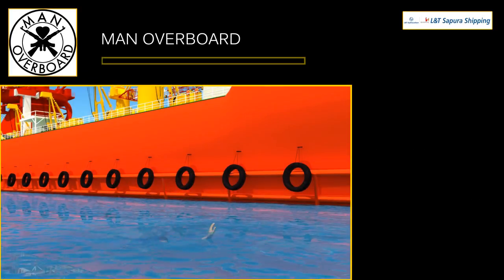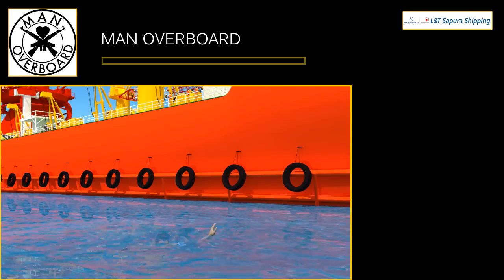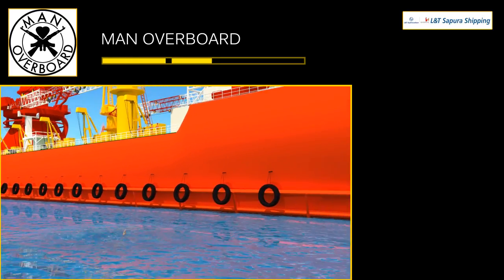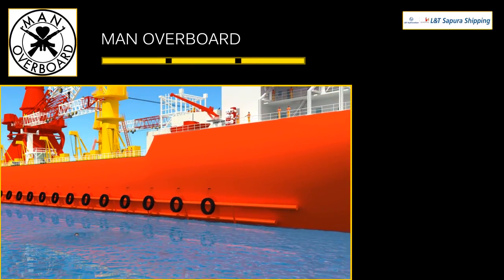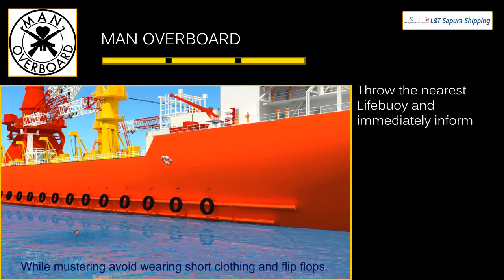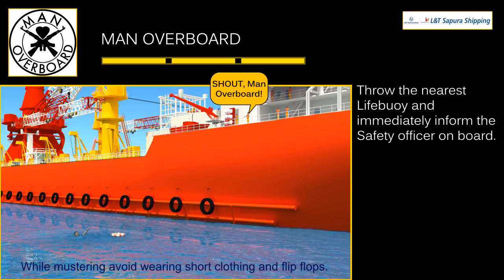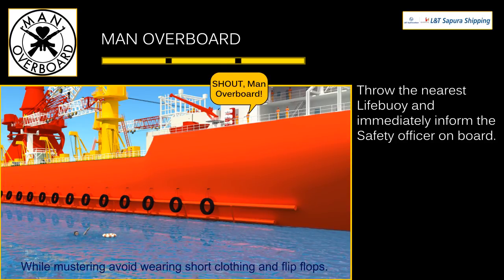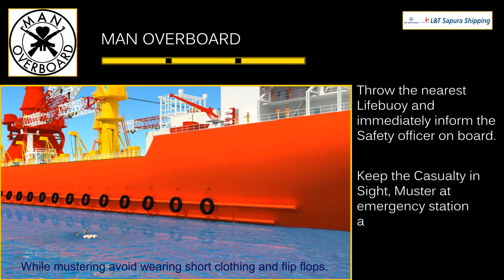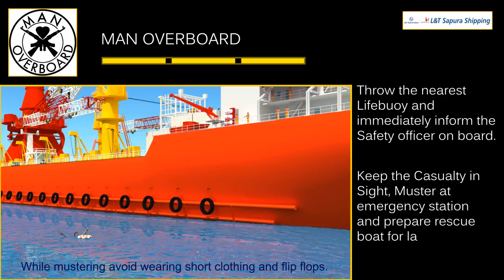Man overboard signal is an audio signal with three short rings. Throw the nearest life buoy and immediately inform the safety officer onboard, stating man overboard and giving location. Keep the casualty in sight, muster at the emergency station, and prepare the rescue boat for launching.